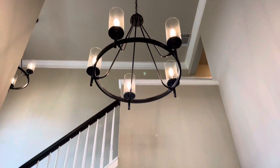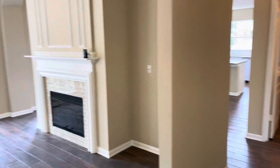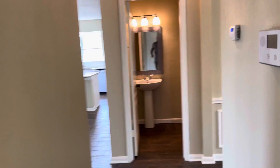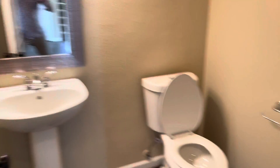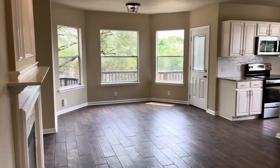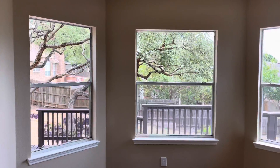As soon as you come in, you have your stairway entrance with a nice beautiful chandelier and your dining room area. You've got your living room area, a storage area, and a coat closet. There's a half bath right here, and this is that dining room area as seen from the front door.